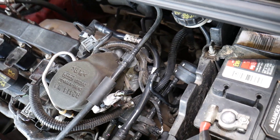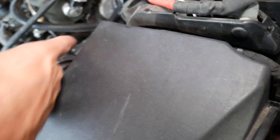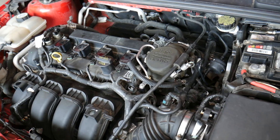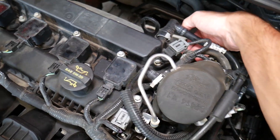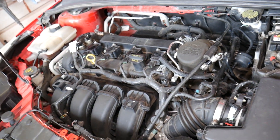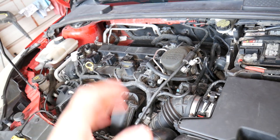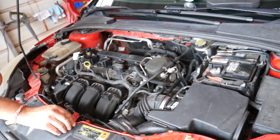The second reason is a bad coolant temperature sensor — this is a very common cause. That sensor is located down on the cylinder head. We have a video on how to replace it. You can see the wire for the coolant temperature sensor right there. So if you've replaced the thermostat and you're still getting the code, replace the coolant temperature sensor.